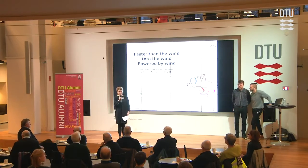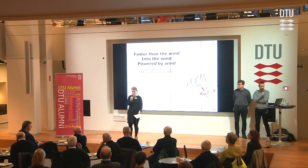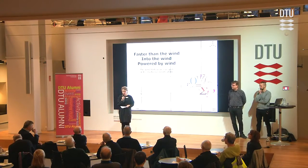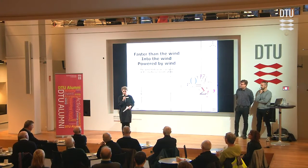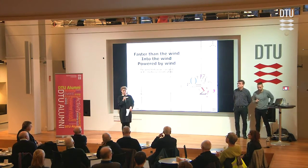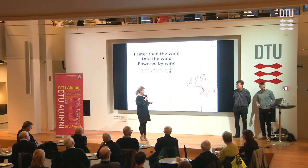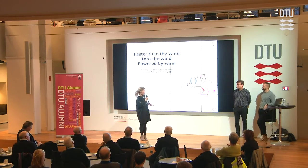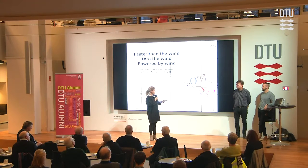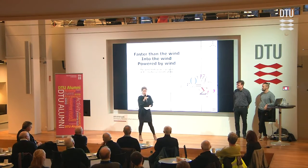Welcome. I'm happy to see so many of you even though we're starting early today, but I hope you had some coffee — otherwise you can have coffee over there. My name is Anne Møhlvang and I work here at DTU. I'm an alumni relations officer and I would like to welcome you to this alumni morning meeting. I'm pleased to welcome Robert Mikkelsen, a senior researcher, and Mac, a senior scientist — both working within the institute DTU Wind Energy.